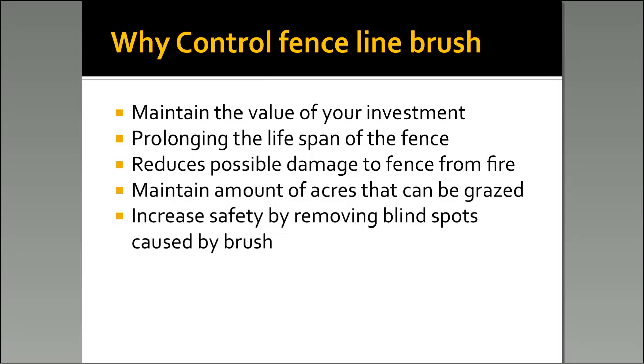If anybody has ever paid to have a fence built, you know that's a very high dollar investment. Whenever you go spend the money to get a fence built, you want to keep it where you can see it. So one reason right there is prolonging the lifespan of the fence.